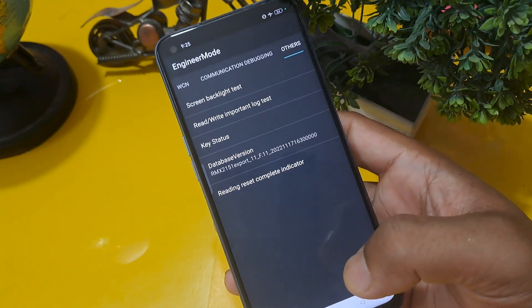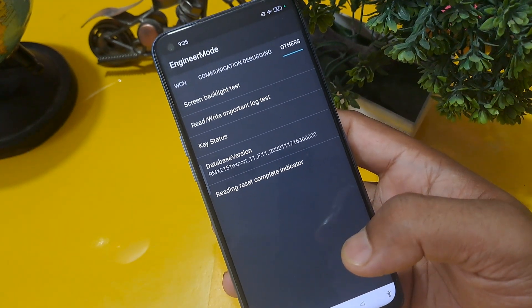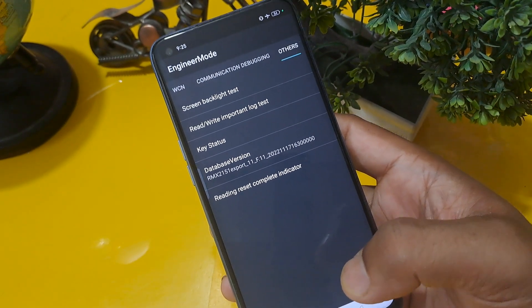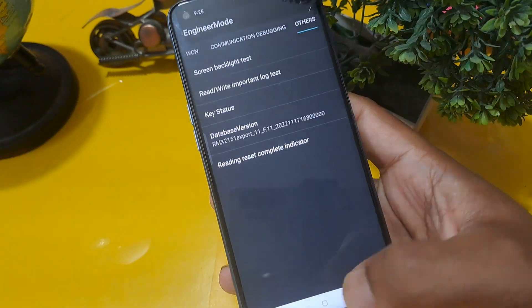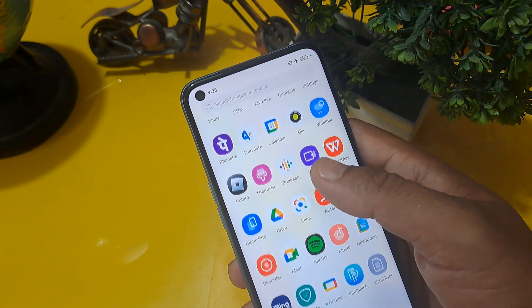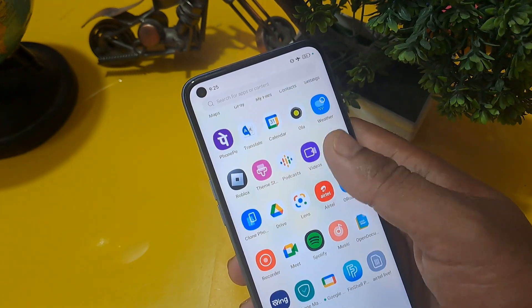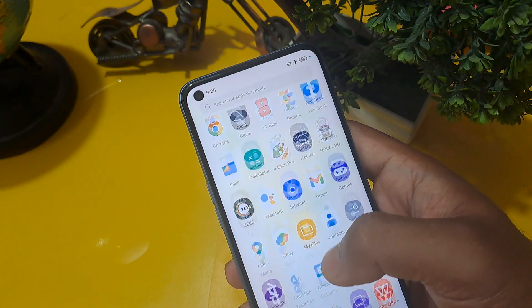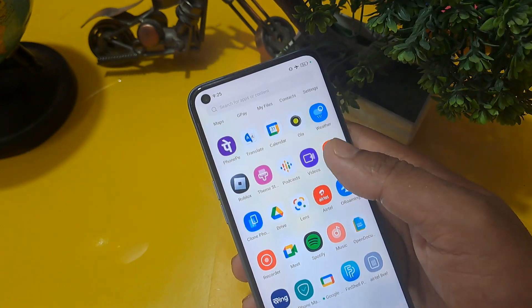After completing all the steps, it's time to check whether the phone is unlocked. Press the home button and — as you can see — the phone is unlocked without loss of any data or applications. I hope you liked this video. Please subscribe to our channel, like, and share.